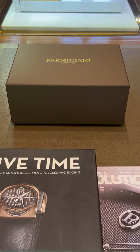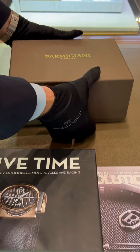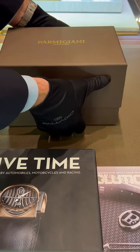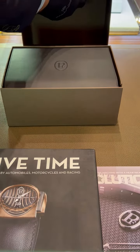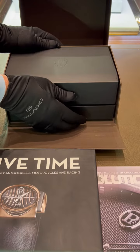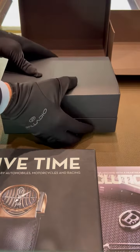Today we're going to be unboxing for the first time the Tonda PF Sport Automatic in rose gold. This is a new launch which was released and announced in Geneva 2023, and this is the first piece that we've received. We're excited to be able to share it with you.